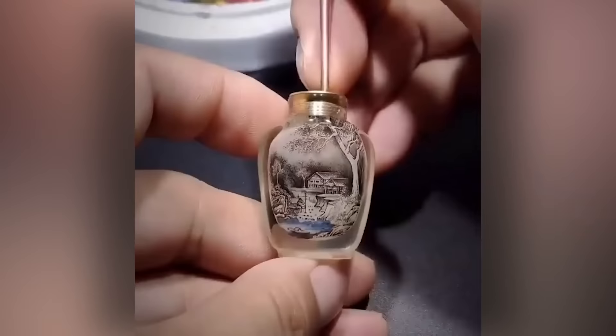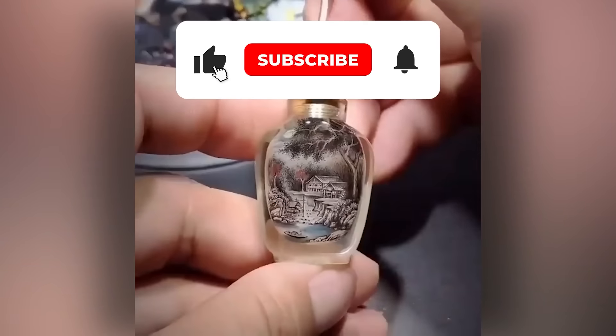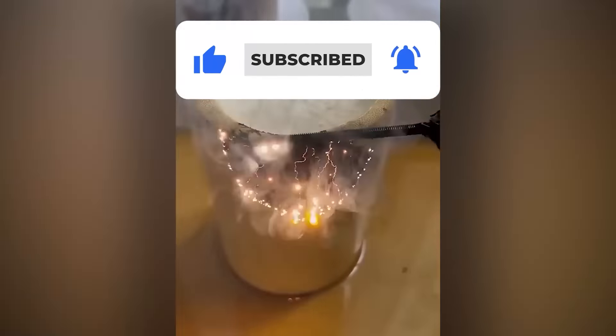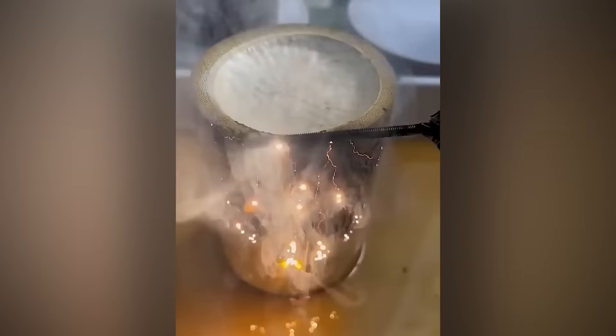If these clips have satisfied you, then why not satisfy Retrocast Tech's need for subscribers by clicking subscribe? We'll see you next time. Bye.